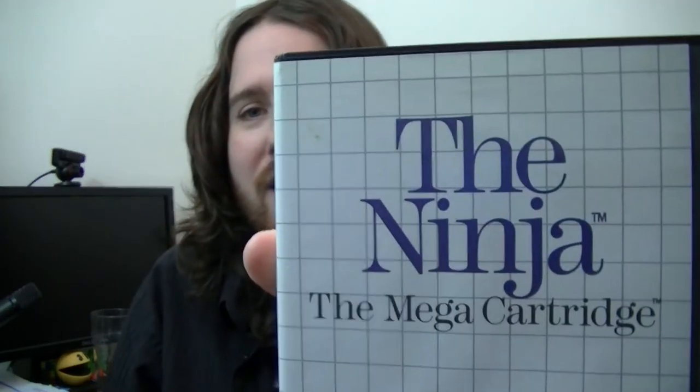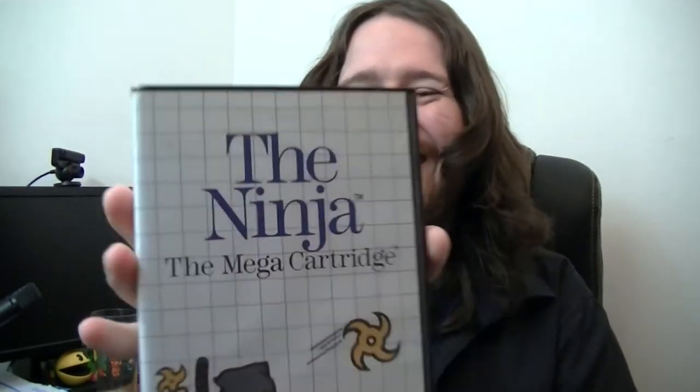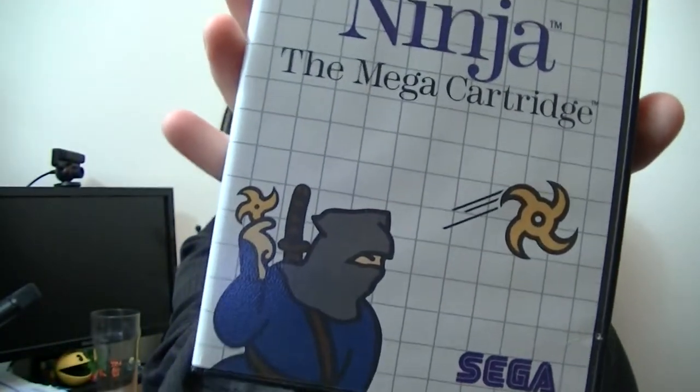Next, two Master System games — The Ninja and Action Fighter. I haven't even opened the Master System since I got it, let alone played these. They look so bland — the packaging looks like squared school maths paper with really rubbish clip art on it. Just imagine going to a shop now and seeing that. Nice additions to the Master System collection though.